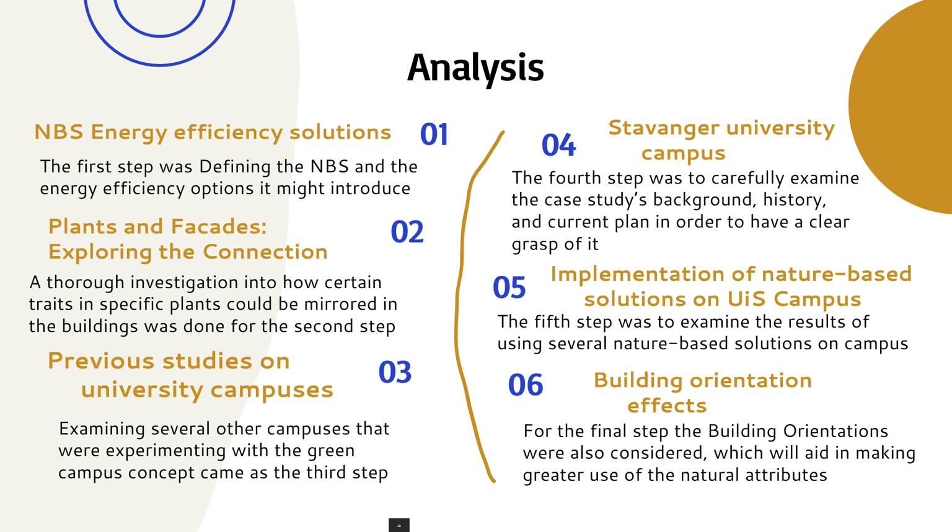Examining several other campuses that were experimenting with the green campus concept came as the third step. The fourth step was to carefully examine the case study's background, history and current plan in order to have a clear grasp of it. The fifth step was to examine the results of using several nature-based solutions on campus. For the final step, the building orientations were also considered, which will aid in making greater use of the natural attributes.